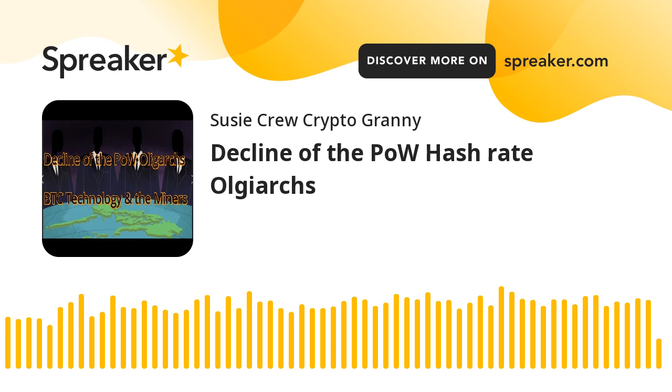Hi everyone. I thought I'd talk about Bitcoin and its technology. It's really important to understand the technology of Bitcoin and Ethereum. They're both on proof of work still and they both use miners, and basically that technology, in the scheme of cryptocurrency new technology, is way behind the curve now. So if we compare it to XRP, which is a distributed ledger system technology, it doesn't rely on miners, and that's why the transaction costs are so cheap.